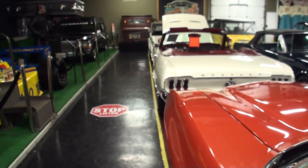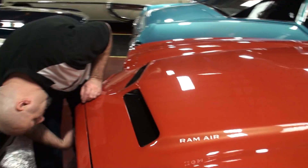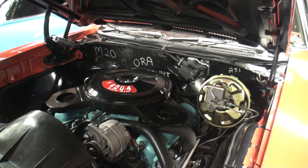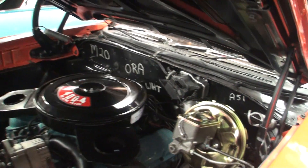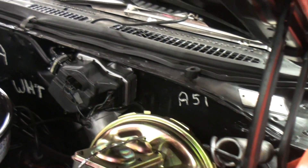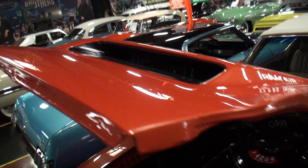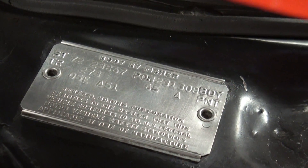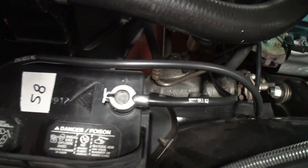Let's take a look under the hood — we're not going to start it because we're indoors; we don't want to smoke out the patrons. Wow, that's clean. They put all the chalk markings on the firewall just like the factory did. Functional ram air — which is super cool — and there's the all-important build sheet. Right down to the hose clamps and battery clamps, everything went factory when they did the restoration.